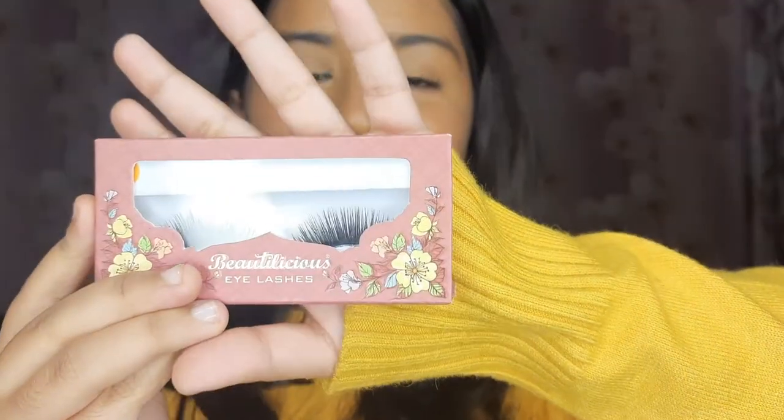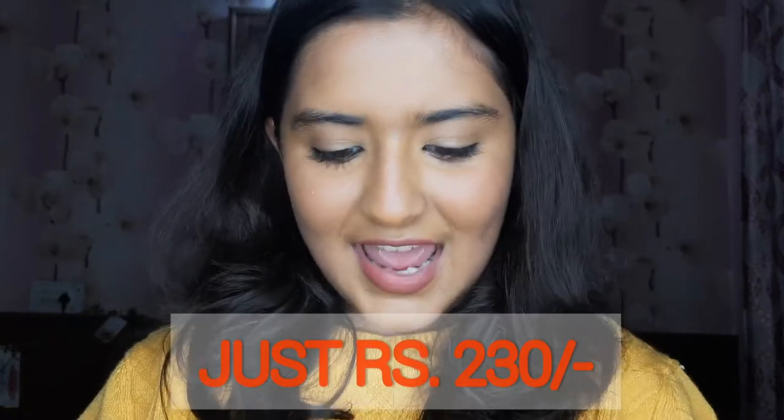The next beauty product is eyelashes, and I really love eyelashes. These are just rupees 230 and I bought them from a local store. They work really well — you can use them up to 10 times if you wash them in hot water. These eyelashes last for a really long time, so you must buy them.